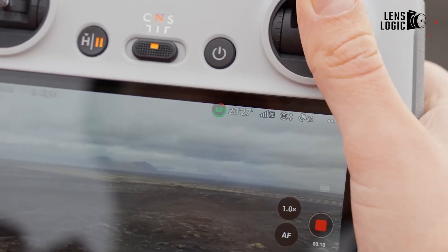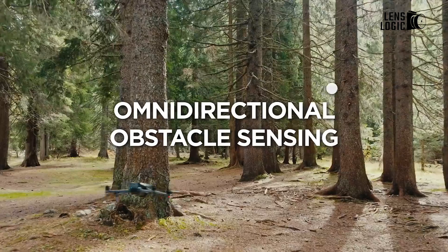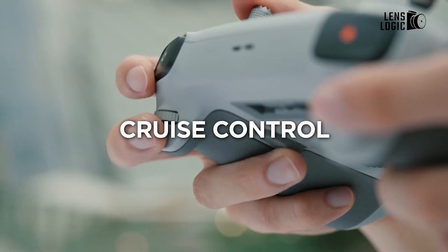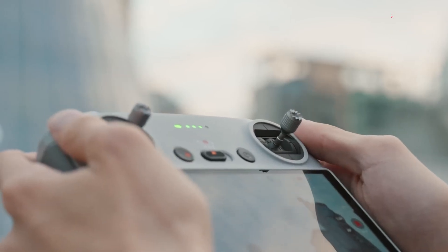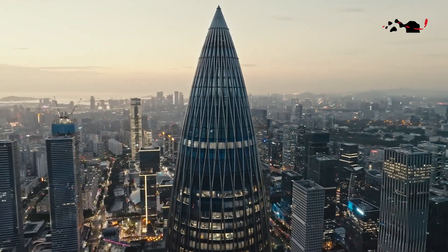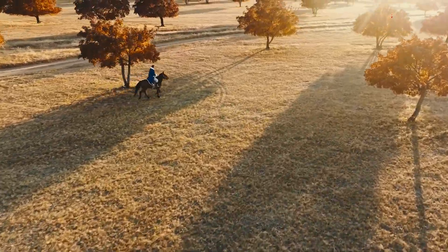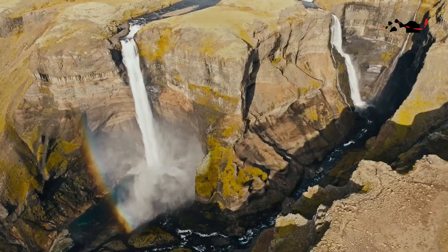The DJI Mavic 3 Classic, with its comprehensive suite of sensors, elevates safety to new heights. Its forward, backward, downward, and upward sensors provide a 360-degree field of view, ensuring that even in complex environments, your drone is well-protected and ready to capture the beauty of the skies.